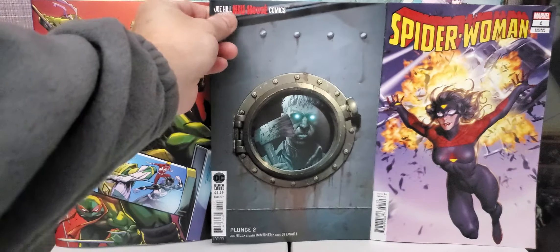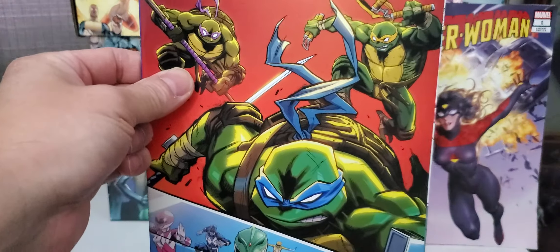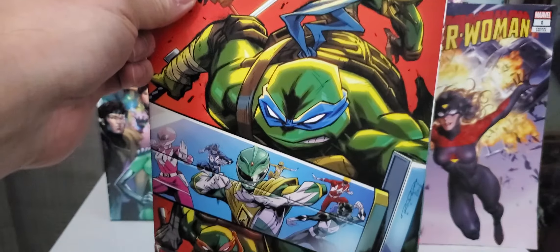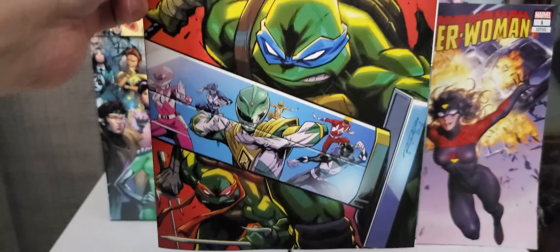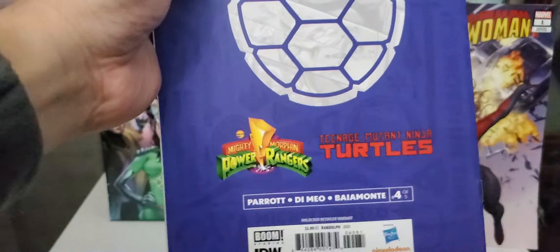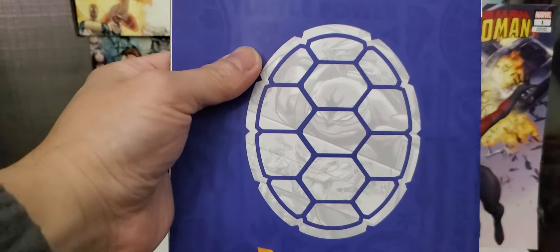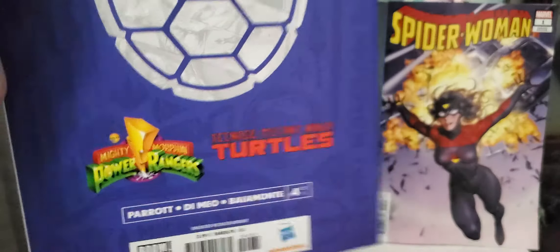On your right here, you get the new big one from Marvel. This is Spider-Woman issue number one — this is the variant cover. I think this is a new costume, the red and black. Looks nice.